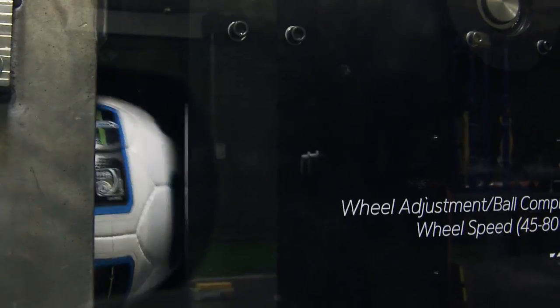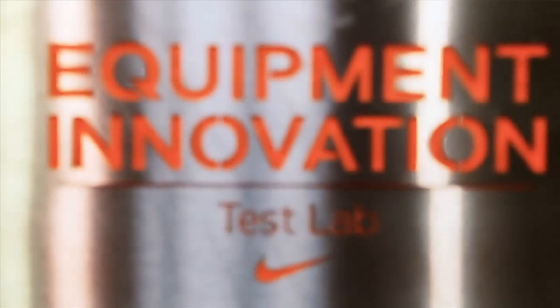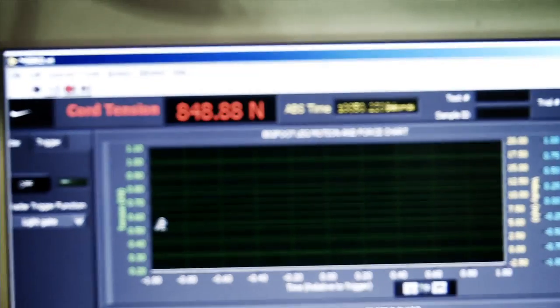Players are looking for any edge they can get today in the game, so they look to a football like Nike's Total 90 Tracer. The best designers and developers in the world are working on that football, with probably the most rigorous lab testing we have. At Nike we do a lot of research to study the best materials in the ball — initial velocity, how far the ball carries. What we feel a player will get out of this ball is accuracy and consistency: the ability to put the ball exactly where they want.